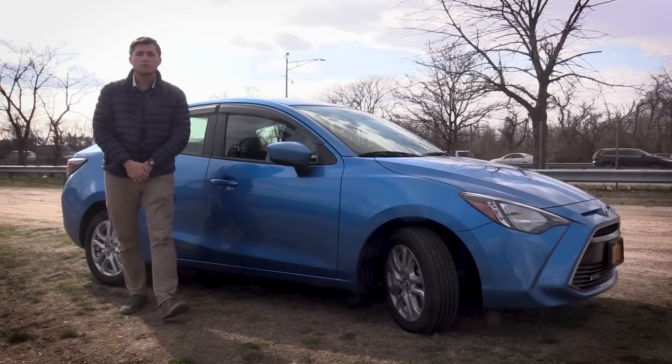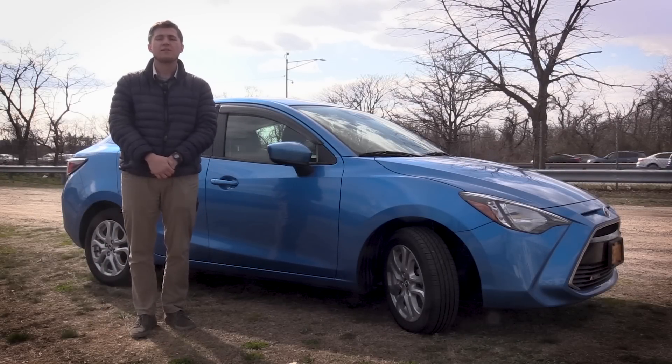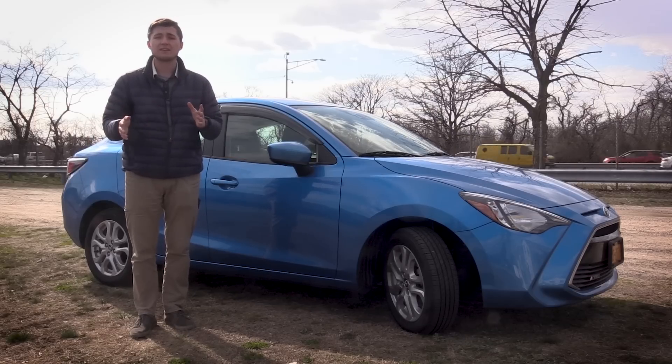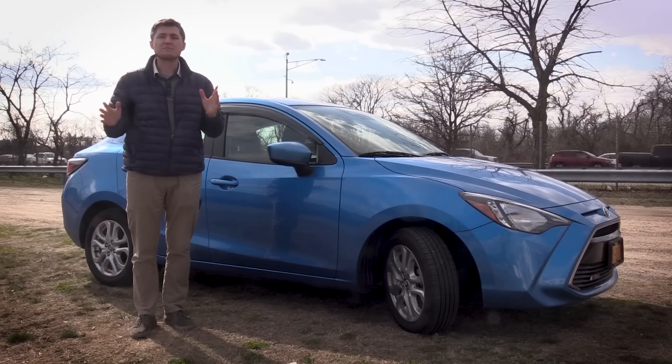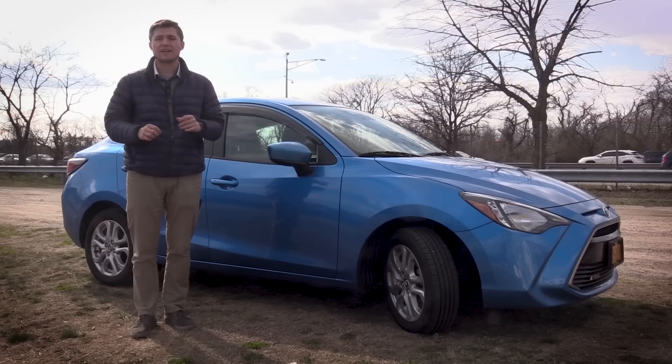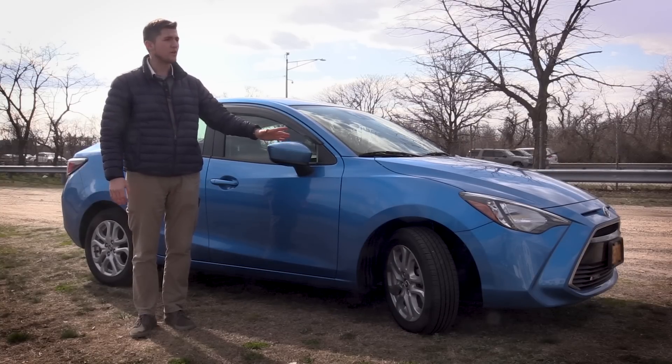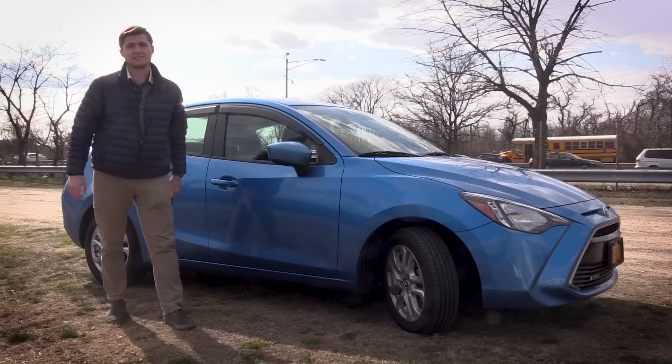This is a progressive story for a progressive age. It's the tale of how you can begin life as one thing, later transition into something else entirely, and then finally end up as something completely different than you started out as. I am of course referring to a car, the 2019 Toyota Yaris. I'm sure you guys guessed that though.